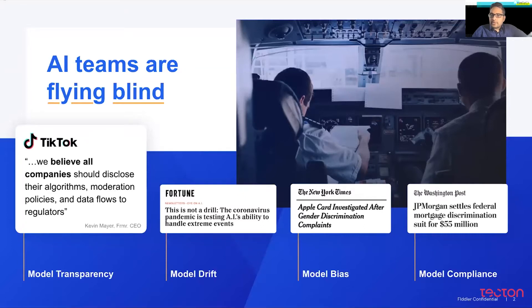Compliance is a huge topic. A section of the industry, especially from financial services and healthcare, needs to deal with it day in, day out. If you have non-compliant models, obviously it can result in huge litigation and fines can be levied.